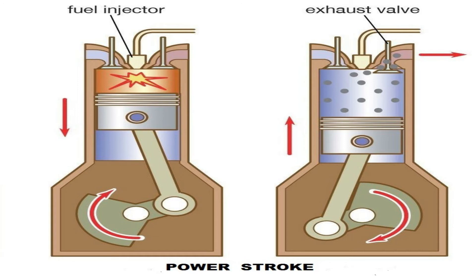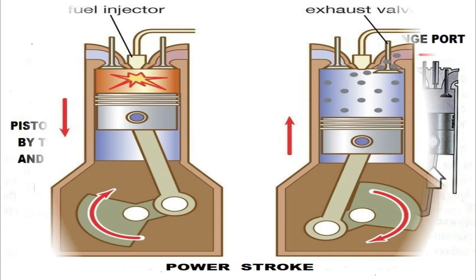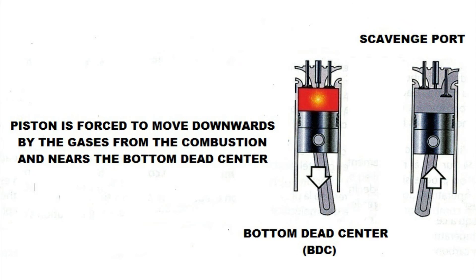It is during this stroke that work energy is being put into the engine. During the upward stroke of the piston, the engine does the work. Subsequently, as the piston moves downwards in the cylinder and nears the bottom of the stroke, the useful energy from the burning fuel is expanded. At about 100 degrees after TDC, all of the exhaust valves open and the hot exhaust gases begin to rush out of the cylinder, relieving the pressure.